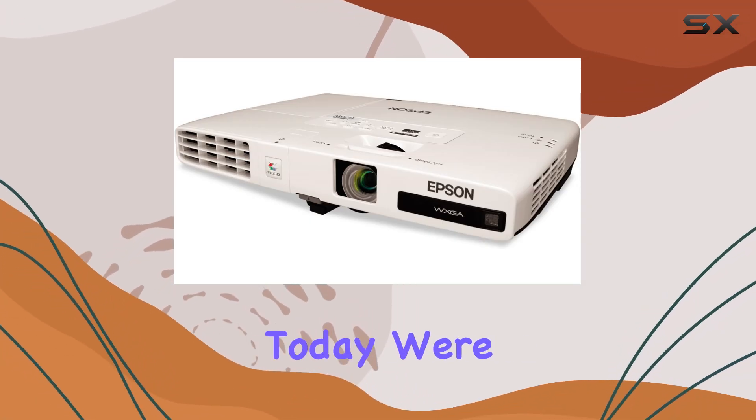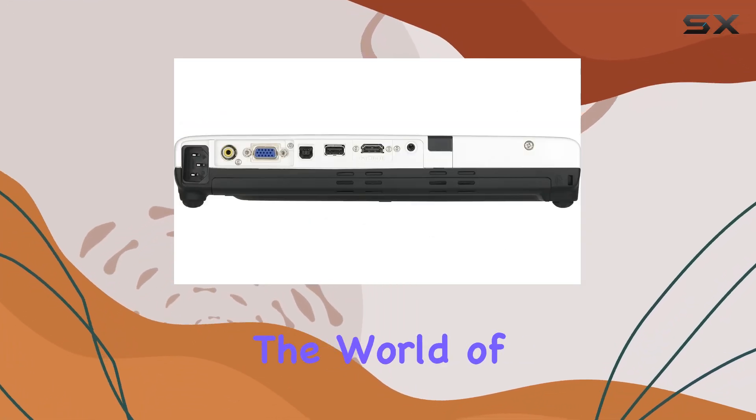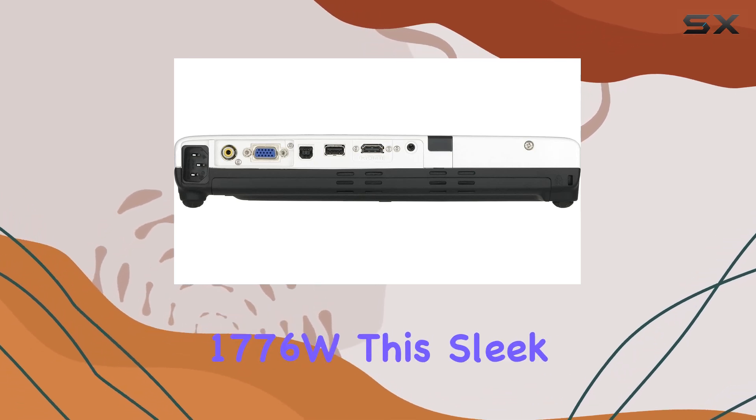Welcome back, tech enthusiasts. Today, we're diving into the world of projectors with the Epson PowerLight 1776W.